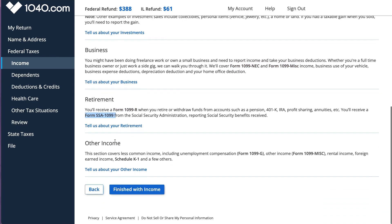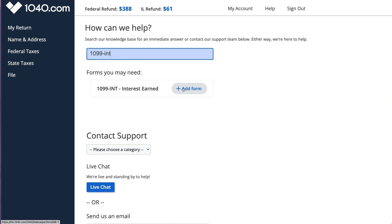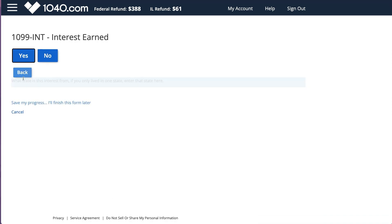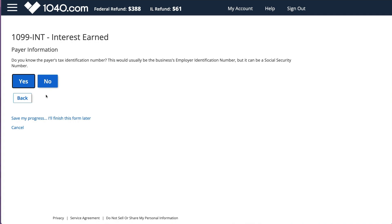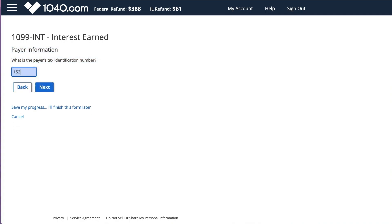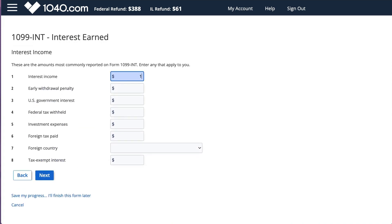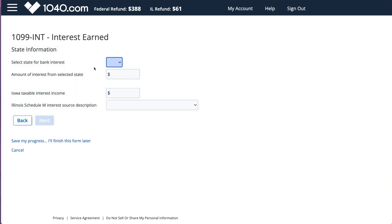If you have additional W-2s you can enter them here. You also have subcategories for interest and dividends, investments, business income like 1099-NEC or 1099-MISC Schedule C, retirement income, and other income. I found the easiest way to find certain things is by clicking Help and searching for the specific form or typing a couple of words. Now I'm going to enter a 1099 interest - I have $100 of interest. There was a problem though: it kept asking if the interest is for Illinois.